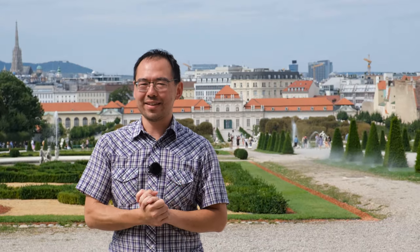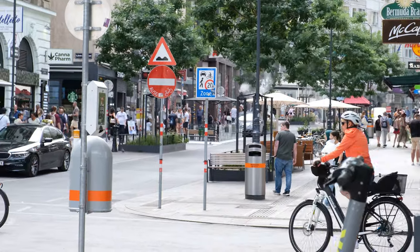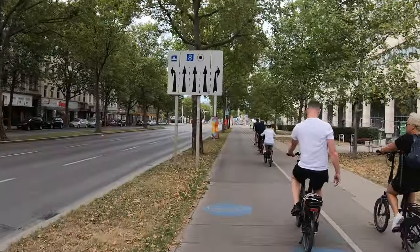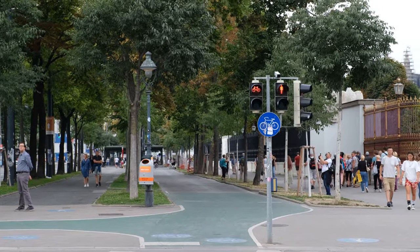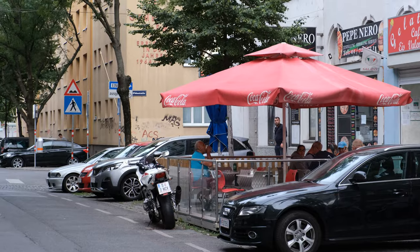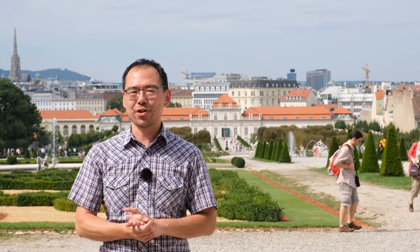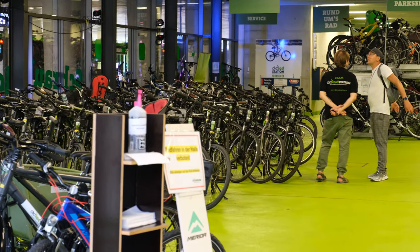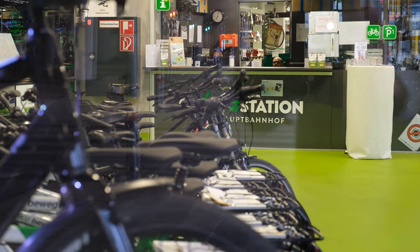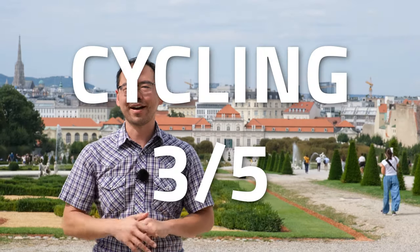Cycling is a bit of a hit and miss in this city. There's no doubt a beautiful recreational network, but using it for commuting could be a bit of a challenge. The main arterial cycling routes have excellent traffic separation, but my issue is with all the angled parking that puts you in the blind spot of drivers. Bike parking around the main train station is well thought out but lacking in capacity. I love the idea of having a bike shop connected to the train station, but it could use a bigger facility. I give cycling a three out of five.